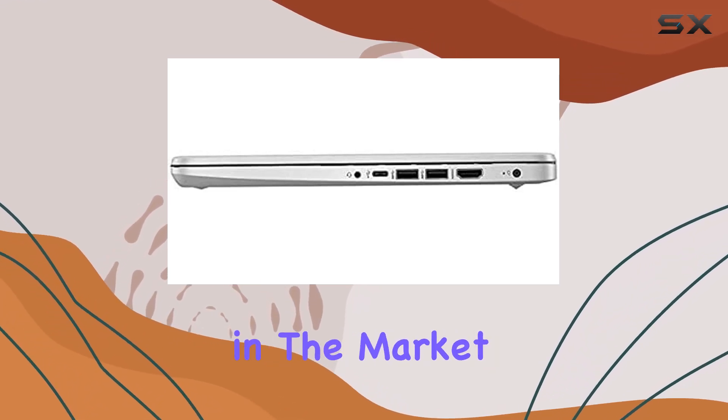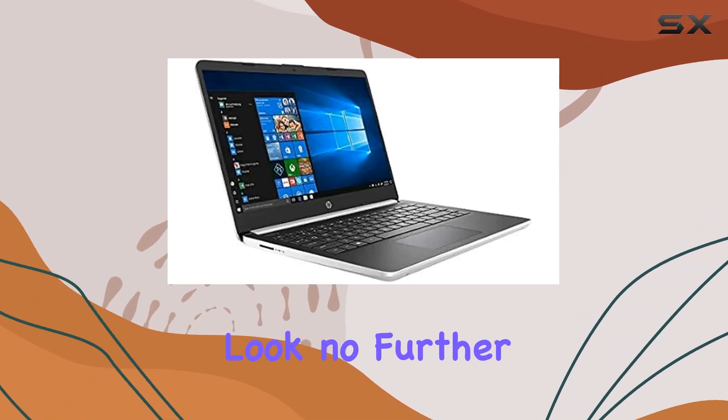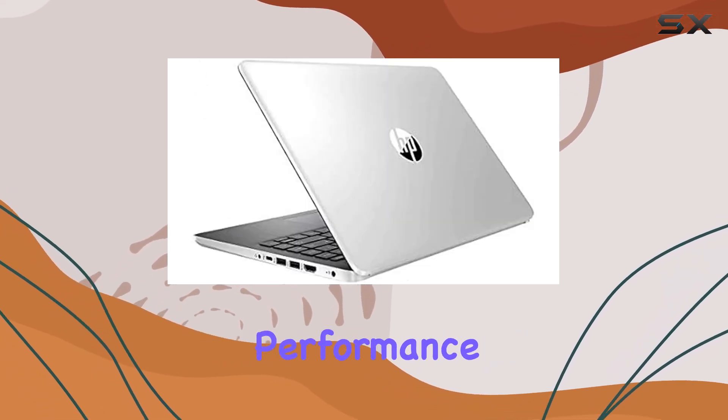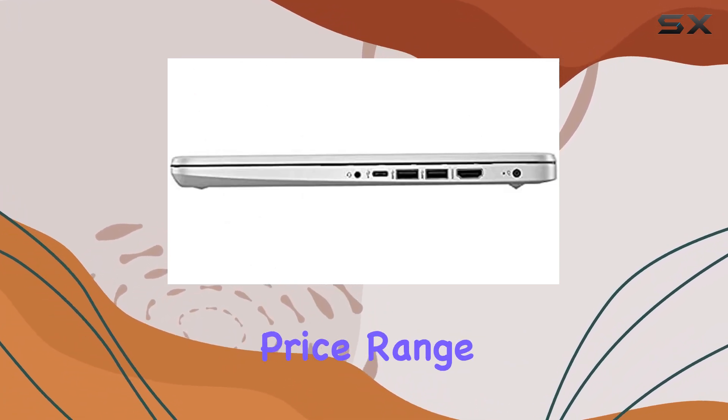Overall, if you're in the market for a reliable laptop that can handle your daily computing needs with ease, look no further than the HP 14 FHD IPS LED 1080p laptop. With its powerful performance, vibrant display, and sleek design, it's a standout choice in its price range.